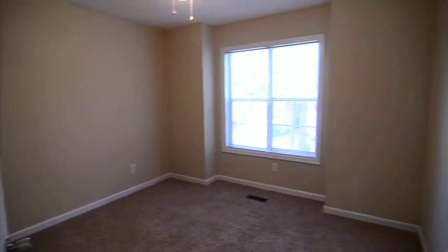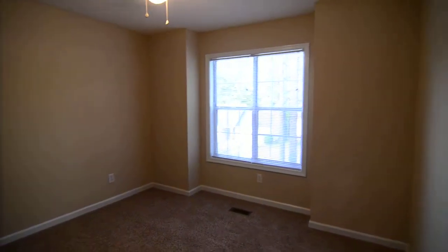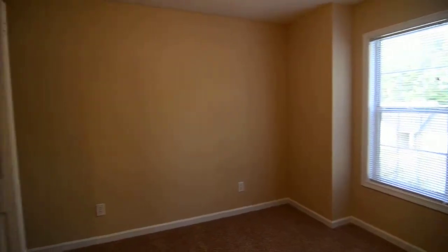There's also an attic access hatch above. At the back, which is actually the front corner of the home looking out towards the front yard, you have a second bedroom with a nice size window and a closet in the corner.